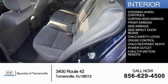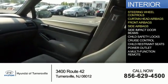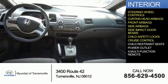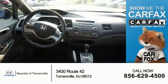On the inside you'll find steering wheel controls, curtain head airbags, front airbags, side airbags, side impact door beams, child safety locks, cruise control, child restraint seats, power outlet, and a multi-function remote.